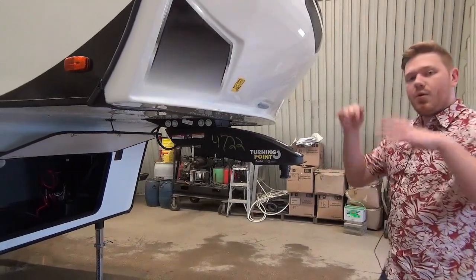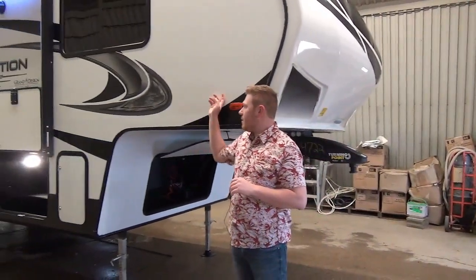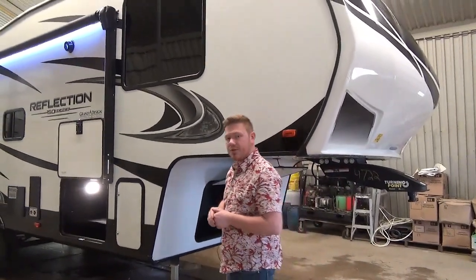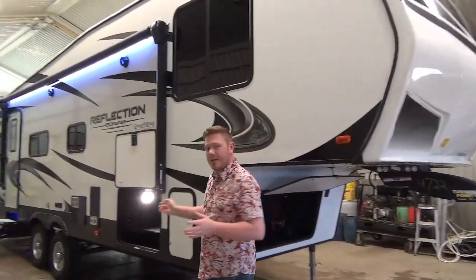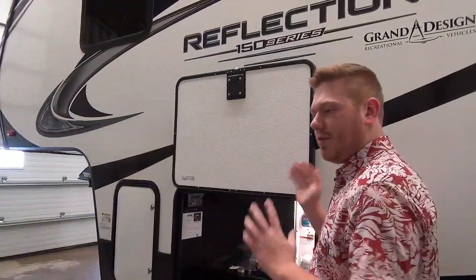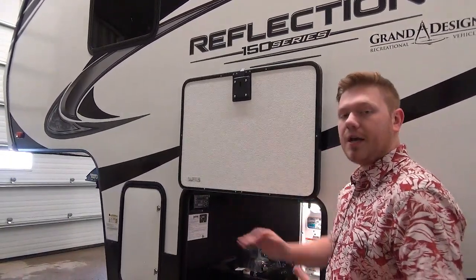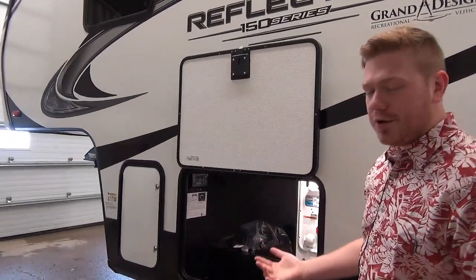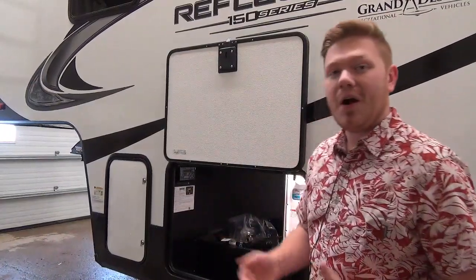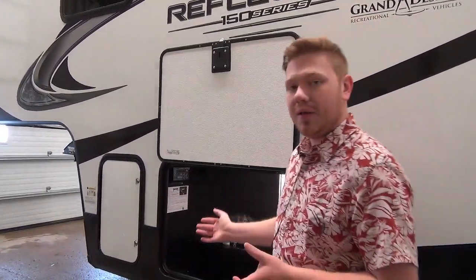Another cool feature about the 150 series is they've now upgraded to this bright white exterior. It used to be a beige, so they've changed that for 2020. They've also upgraded to an auto level system. Here at the very front on the driver's side of the coach, you can see the auto level control system, the LCI Ground Control 3.0. That's brand new for 2020. A lot of half ton towable fifth wheels are not coming with these features, so they're really giving you a high quality product.